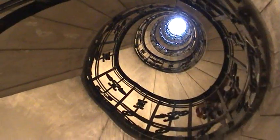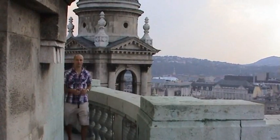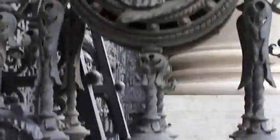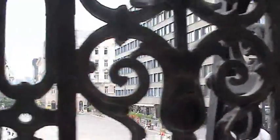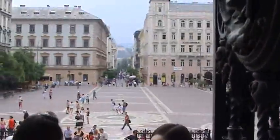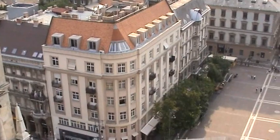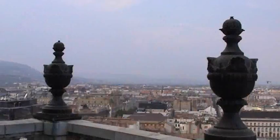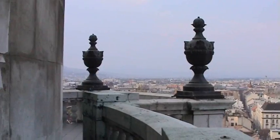So, now we are on the top of the basilica, which was built over 50 years from 1851 and they only finished it in 1905. It's really a beautiful building from the inside and outside. And from here at the top, from this little terrace, you can see the whole of Budapest if you walk around the dome.